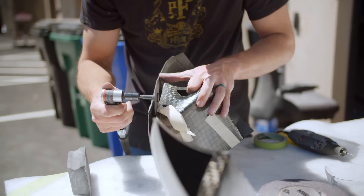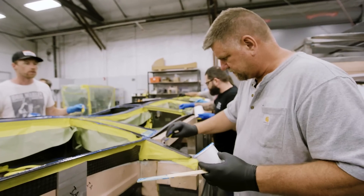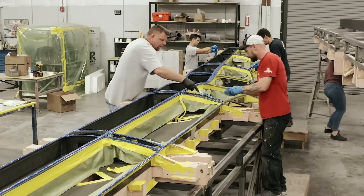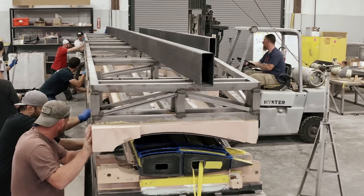The manufacturing phase started with building all of the components that make up the aircraft. The airframe involved making the composite parts, laying up the carbon fiber, curing it, trimming it, and bonding the parts together.